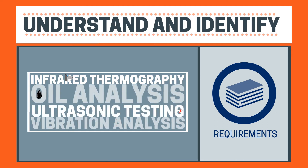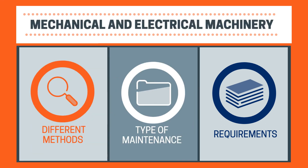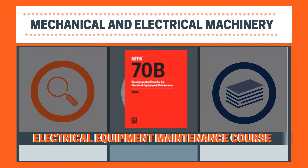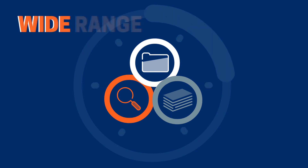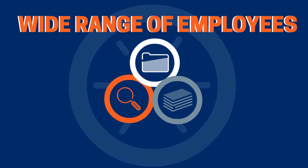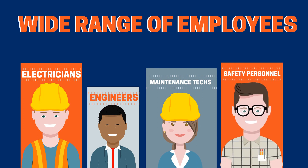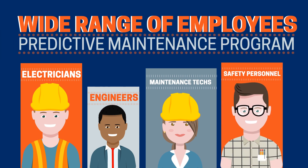Those basics can be applied to both mechanical and electrical machinery, like you will find in our Electrical Equipment Maintenance Course, NFPA 70B. These seminars are ideal for a wide range of employees throughout your organizations — from electricians and engineers to maintenance techs and safety personnel. Predictive maintenance is a priority, and it's something that should involve the whole team.